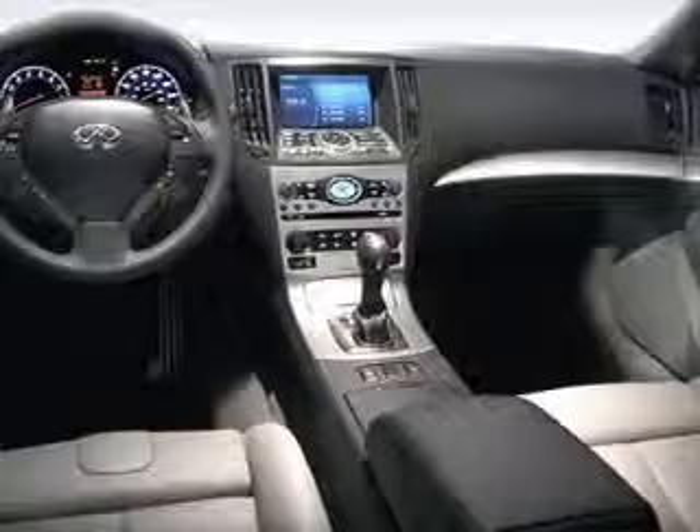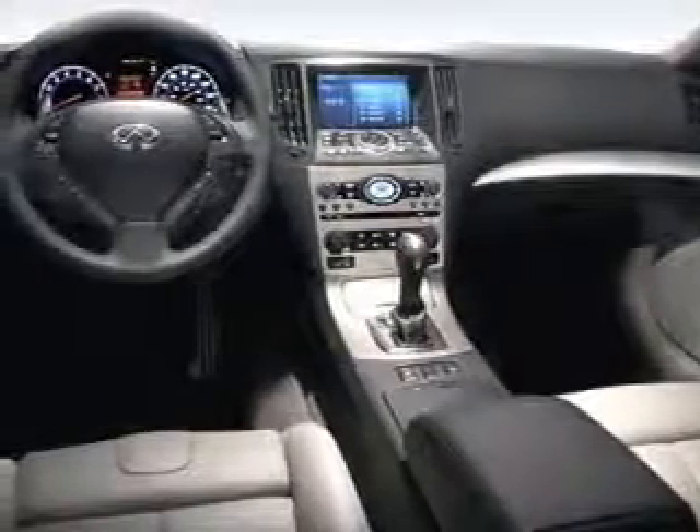Keyless entry, power windows, cruise control, an AM-FM stereo, power mirrors, an alarm system, power steering.